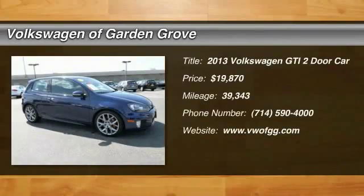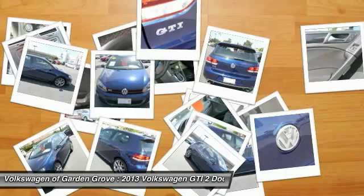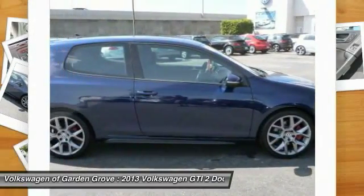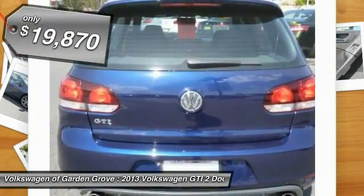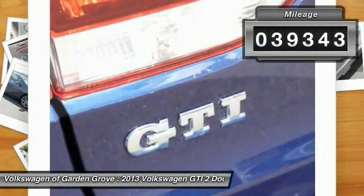The 2013 GTI. This Volkswagen is considered by many to be the hot hatchback. The GTI is available in both two and four door models to easily accommodate up to four adults. A decent sized 15 plus cubic foot trunk is well shaped and easy to load, and is priced below $20,000. This vehicle has less than 40,000 miles.